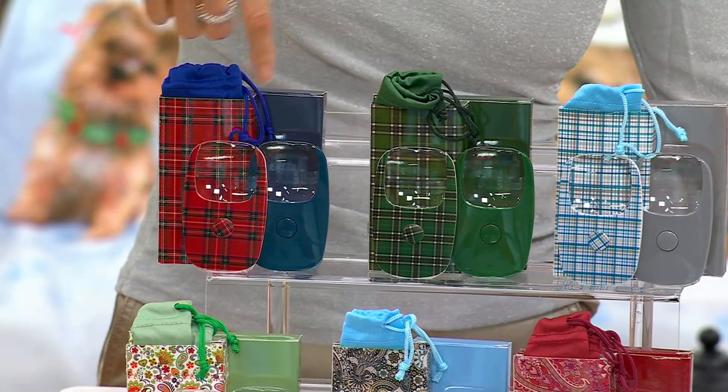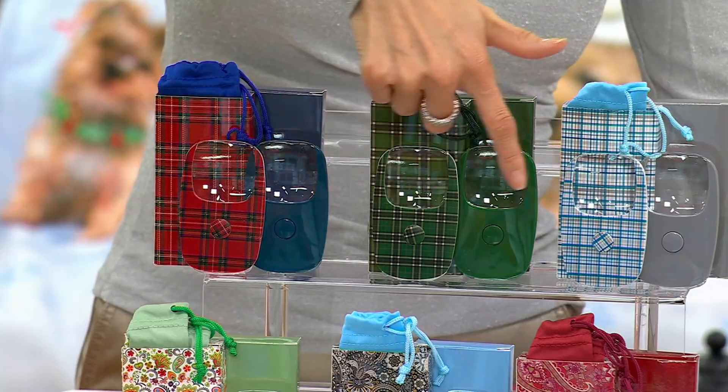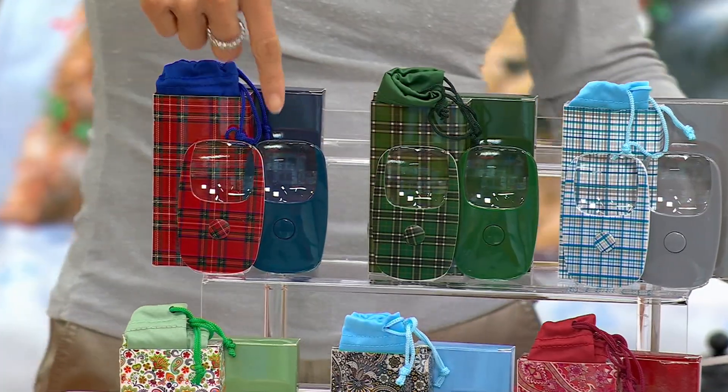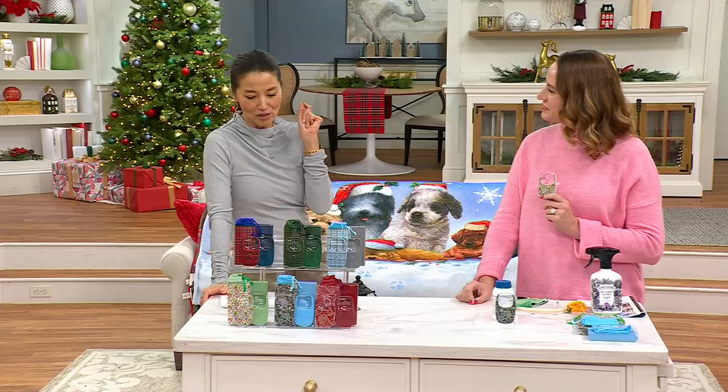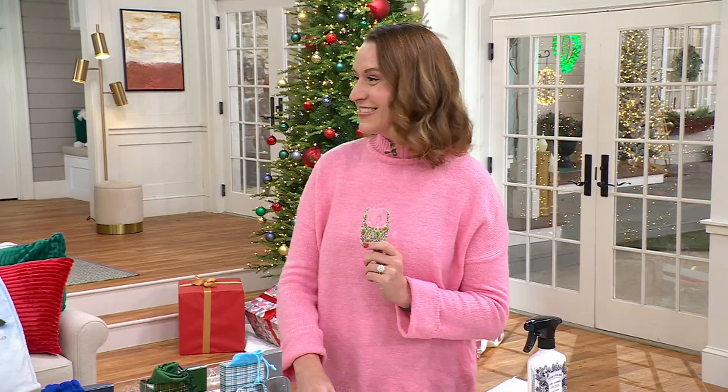How cute is the plaid? Very popular, but most limited. It is our big deal price. The price will go up very soon — exclusive to QVC.